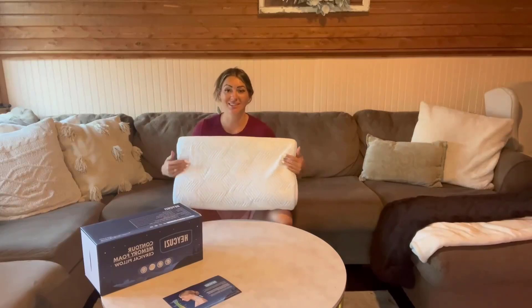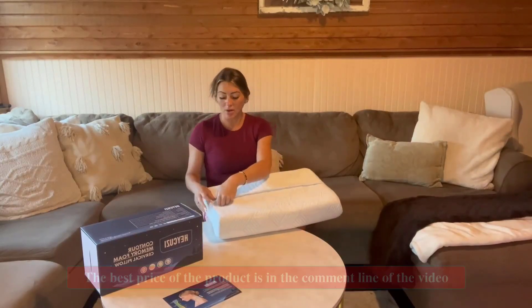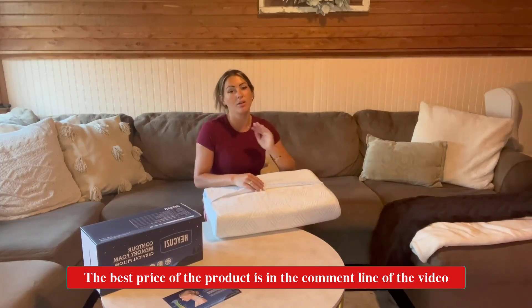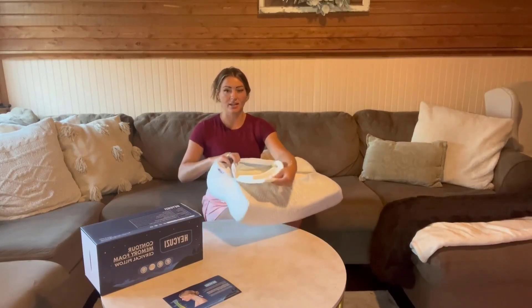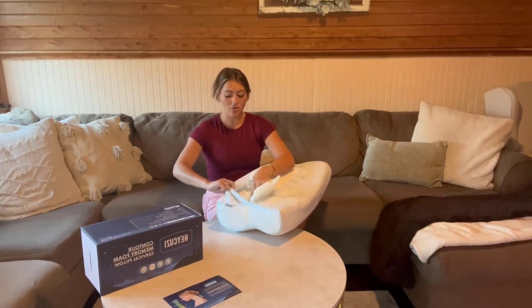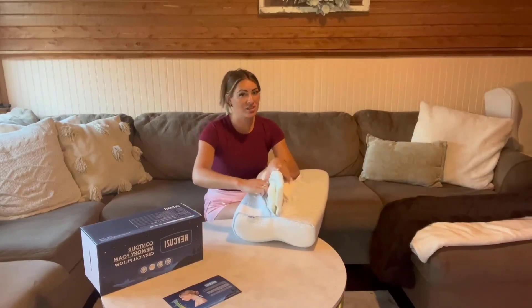I had to get on here to share this new adjustable pillow I just got, and this is amazing. So if it's too hard, if it's too soft, if it's too high, if it's too low — there's a zipper on the bag. If you open that up, you have layers upon layers of this memory foam, so you can just take out what you need or keep in what you need.